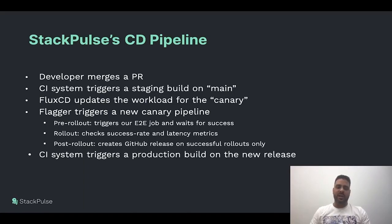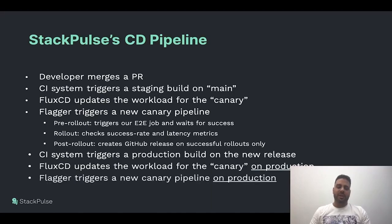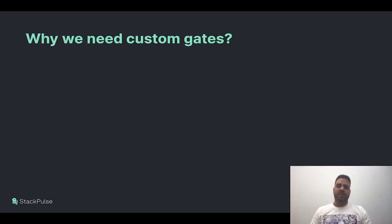During rollout, we use the built-in metrics for Flagger. It queries our Prometheus monitoring system for success rate and latency. We fine-tune each Canary's metrics depending on its SLOs. If we stray away from the success rate and latency thresholds, we fail the rollout and roll back the Canary deployment, shifting all traffic back to the primary. On a successful rollout, we implement the post-rollout webhook which creates a new release on GitHub, and then the same process runs again on production.